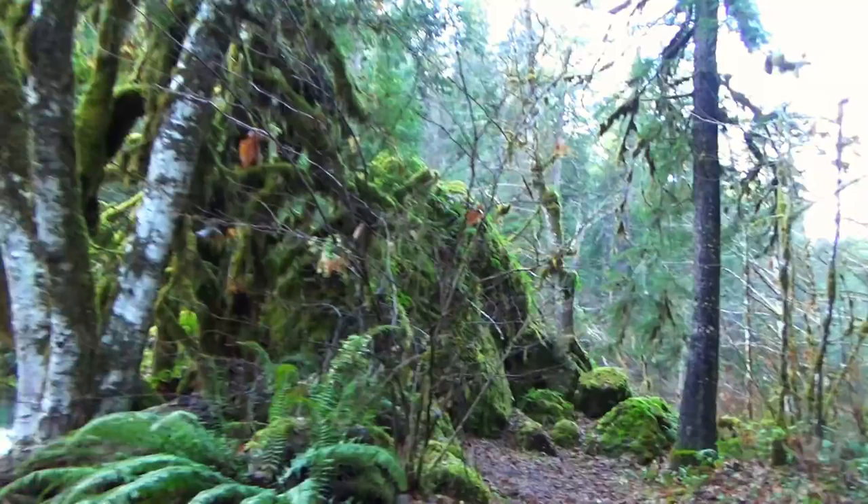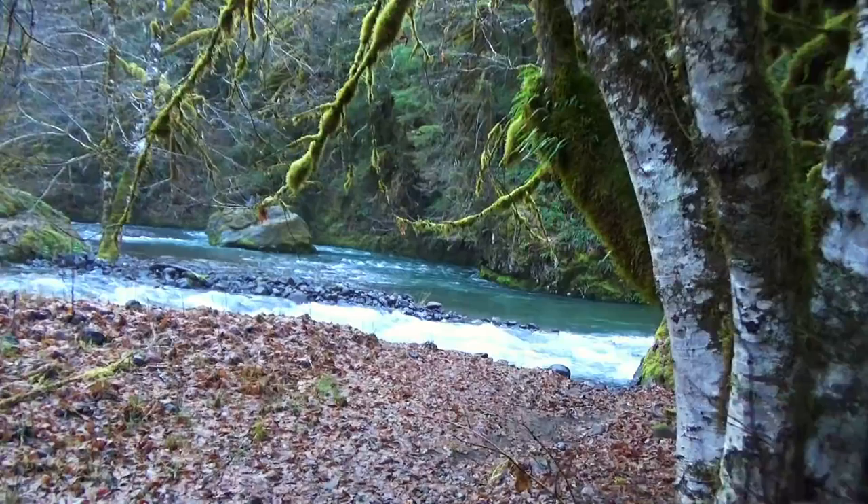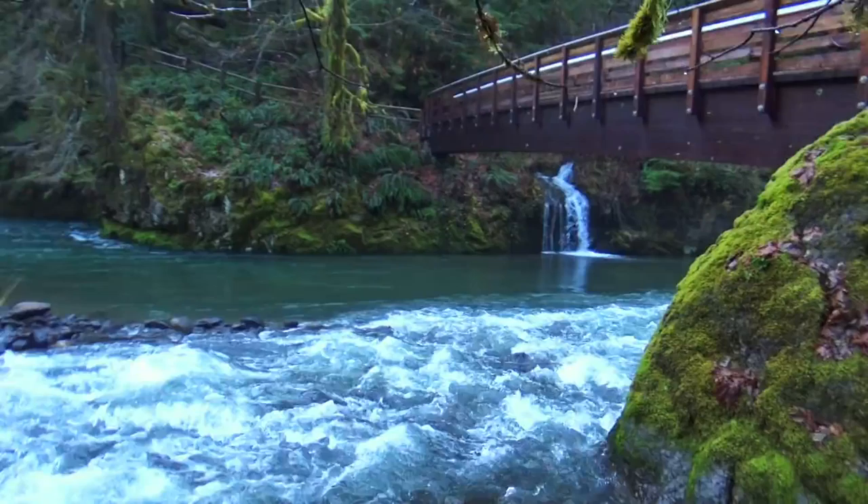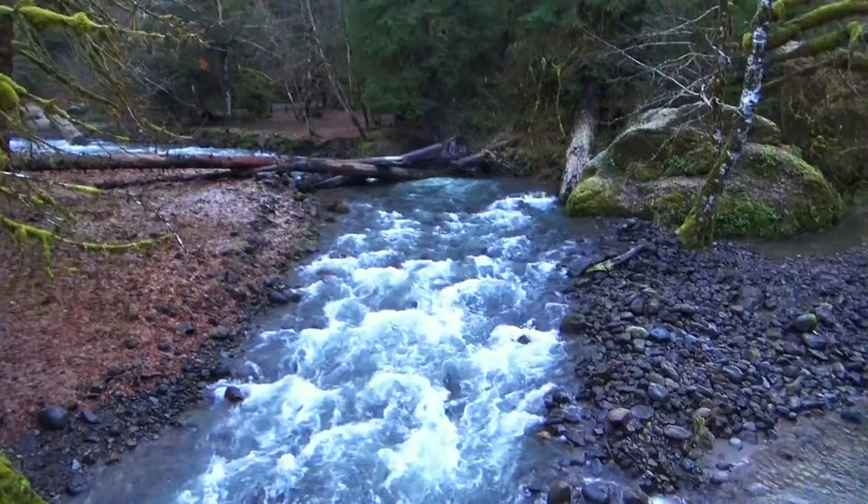That river feeds into — I think it's the South Sanium. There's a bridge. Oh, that's so pretty. Wow. That is gorgeous. This is so pretty.